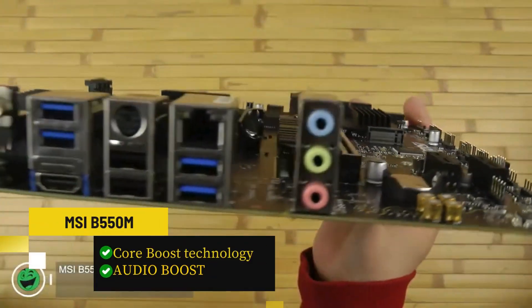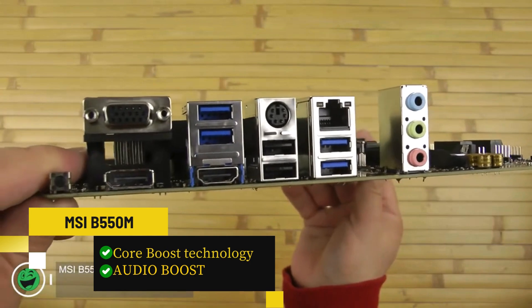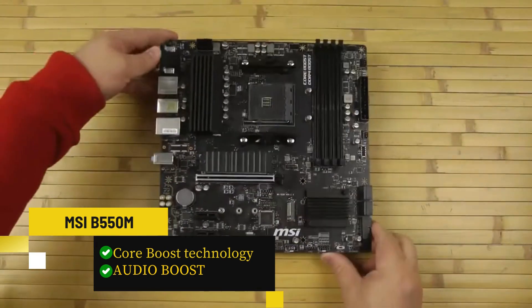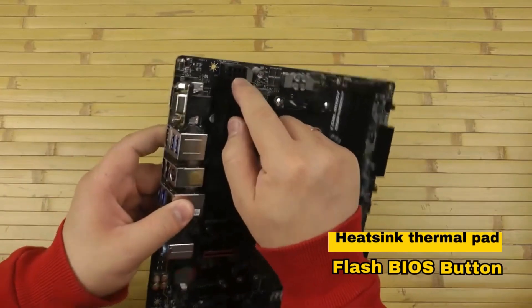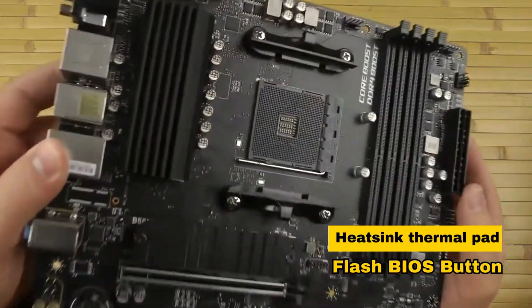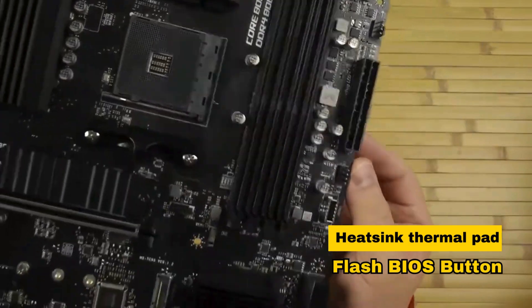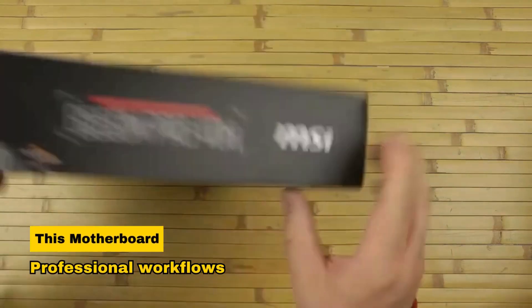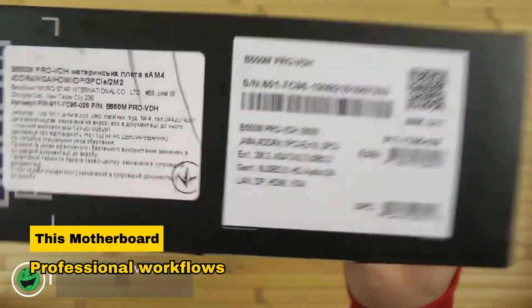Core Boost technology ensures precise and steady current delivery to the CPU, while Audio Boost provides studio-grade sound quality. Featuring a premium thermal solution with a heatsink thermal pad and a Flash BIOS button for convenient updates, this motherboard is a powerhouse for professional workflows.